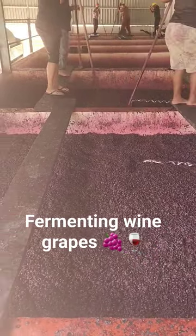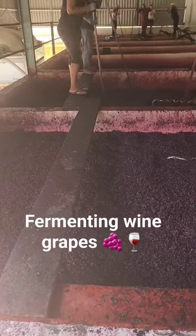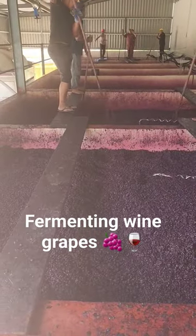Not a lot of wineries actually do it this way. These are open fermenters. Naturally, a layer of carbon dioxide actually forms on top of the skins.